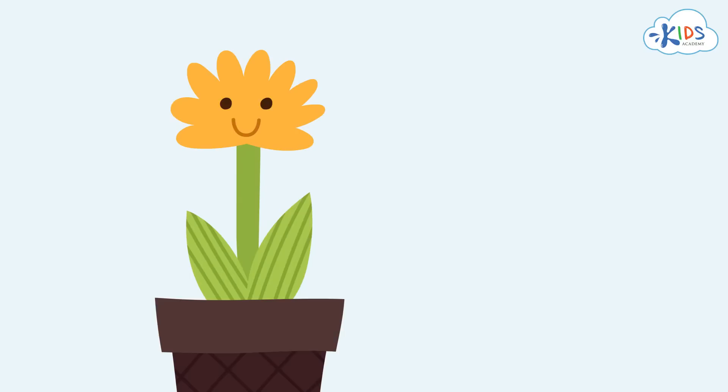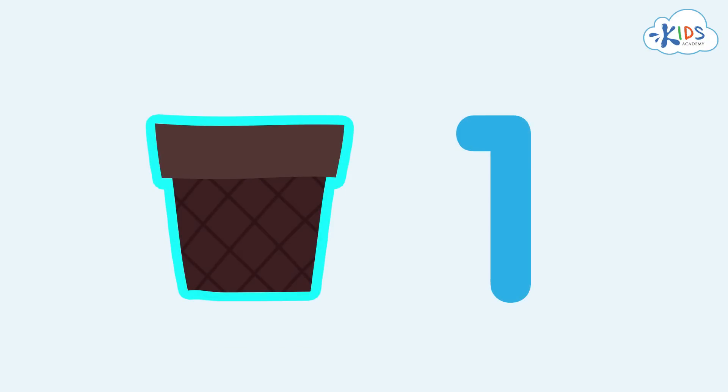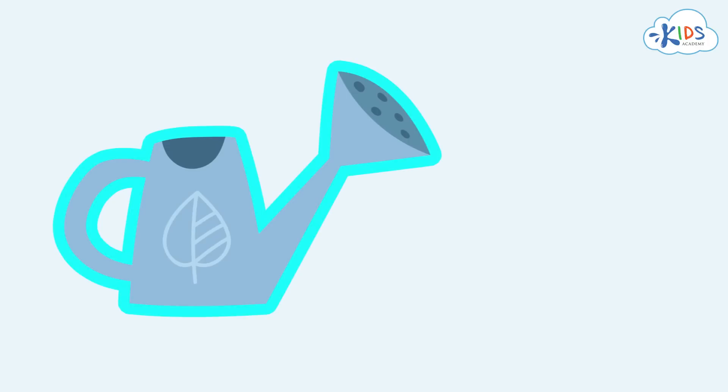Mom has grown one flower — we show its quantity with the number one. We also have one flower pot here, so we use the number one for the pot too. Here we have one watering can, so we can write the number one next to it.